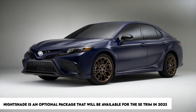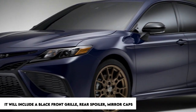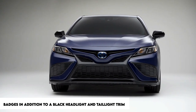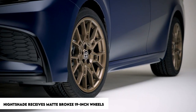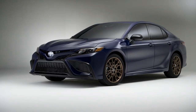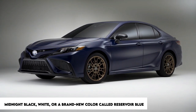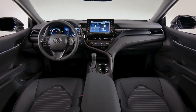For 2023, the Nightshade is an optional package available for the SE trim. It includes a black front grille, rear spoiler, mirror caps, and badges, in addition to black headlight and taillight trim. The Nightshade also receives matte bronze 19-inch wheels, which strangely do not look out of place on the vehicle. You have the option of ordering the package in Midnight Black, White, or a brand-new color called Reservoir Blue.